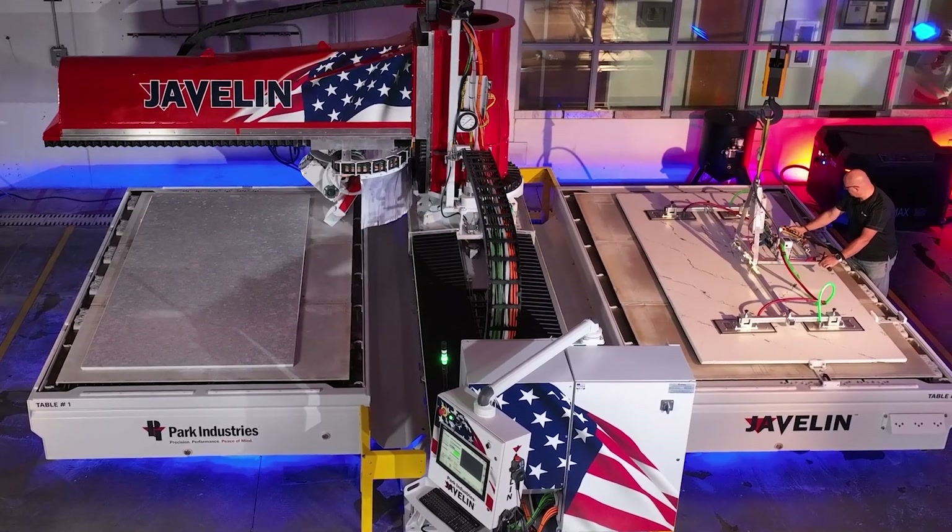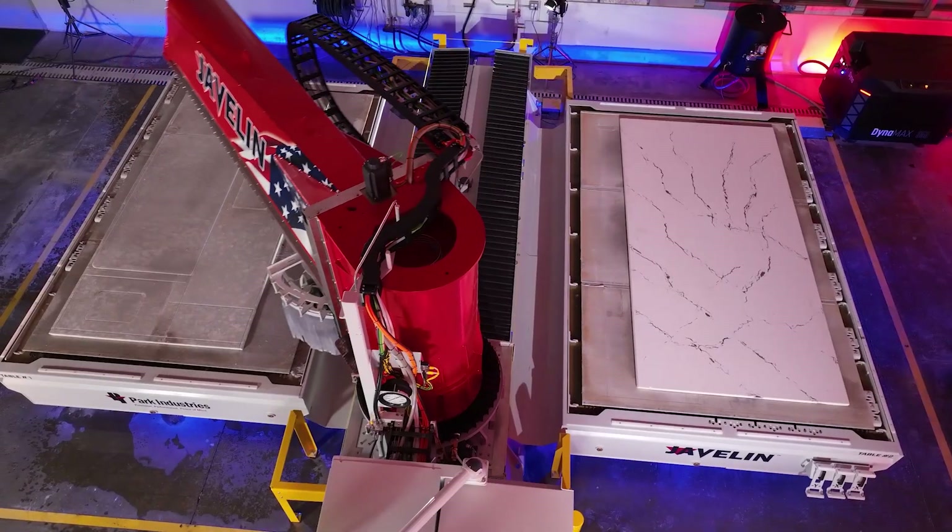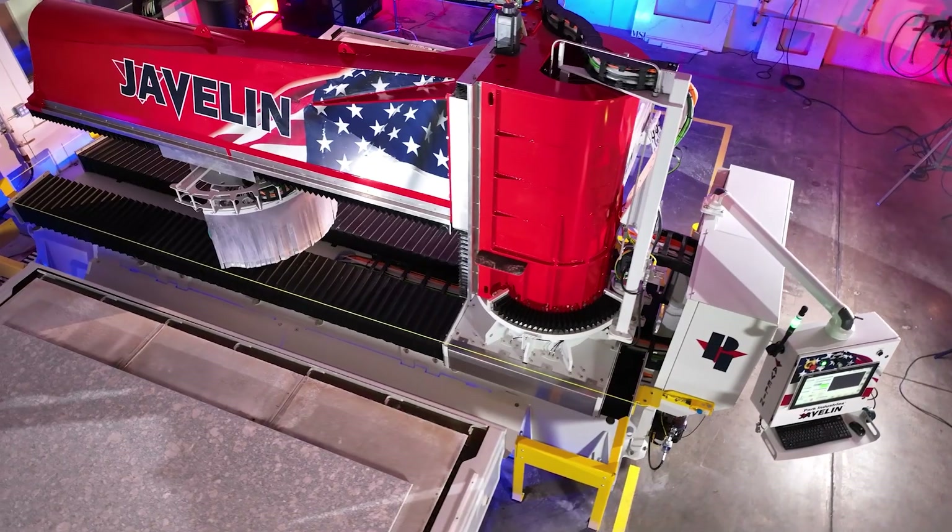If you're thinking about doing a robot or any other sawjet machine, this one's going to be tough to beat. I would definitely recommend doing the Javelin.